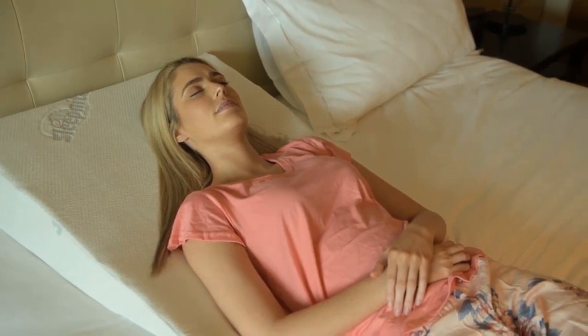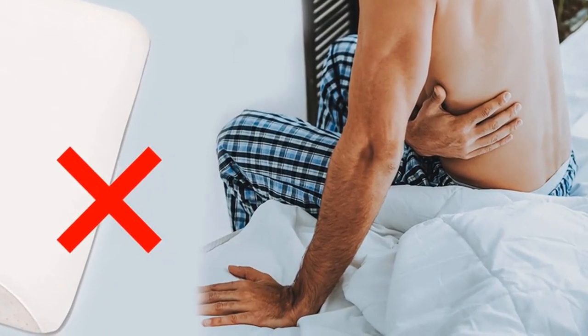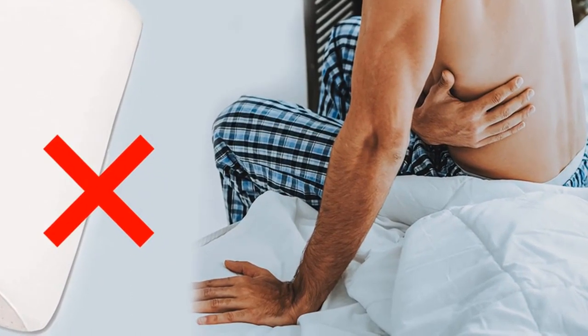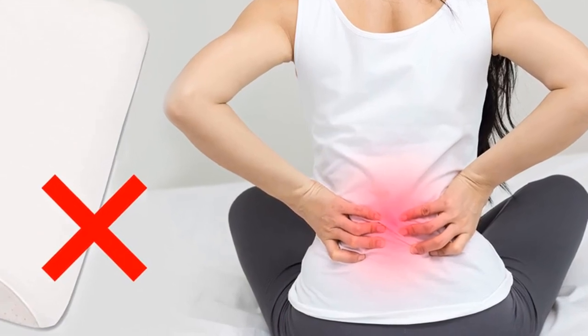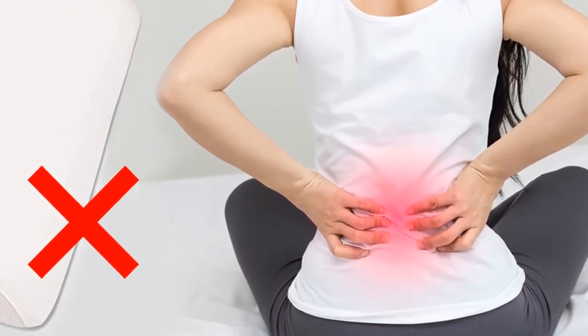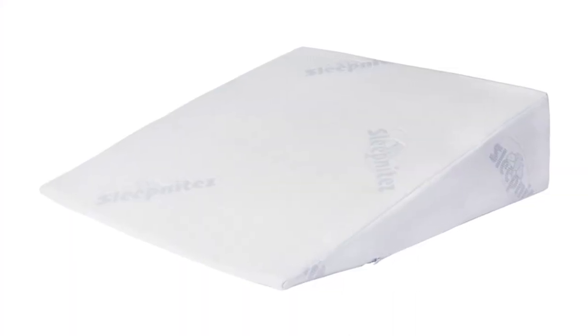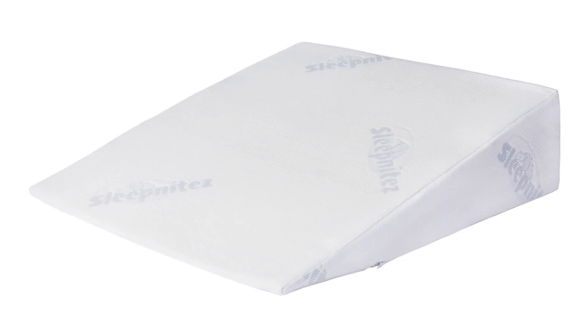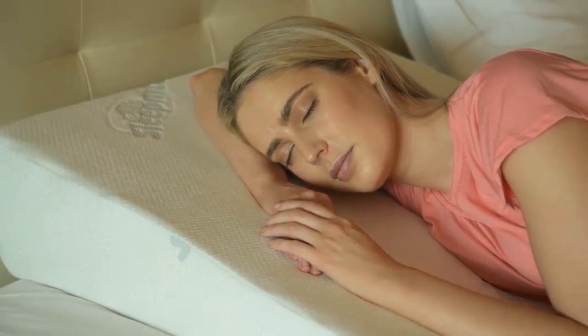Other sleeping wedge pillows for adults end suddenly with a noticeable drop to the bed, or they are hard and the thin end digs into your side or back. At Sleep Nite's, we are committed to fixing your problems without causing you new ones. The thin edge of our sleep wedge is just 0.2 inches and super soft. This means it melts into the bed and provides support that prevents you waking up in the morning with a side or back ache.